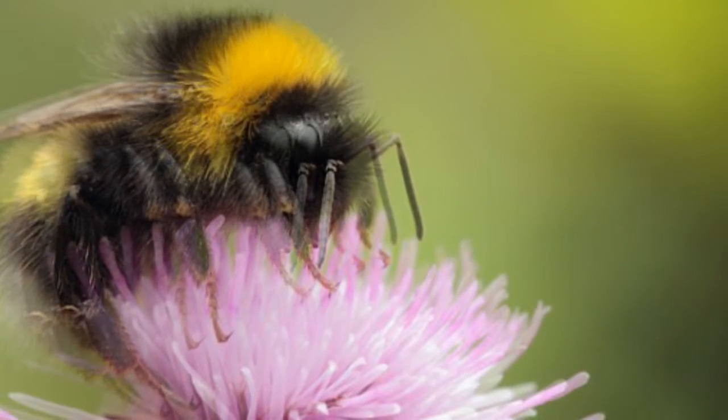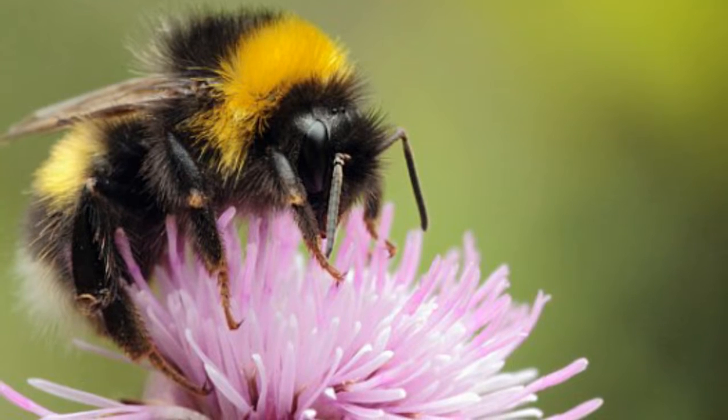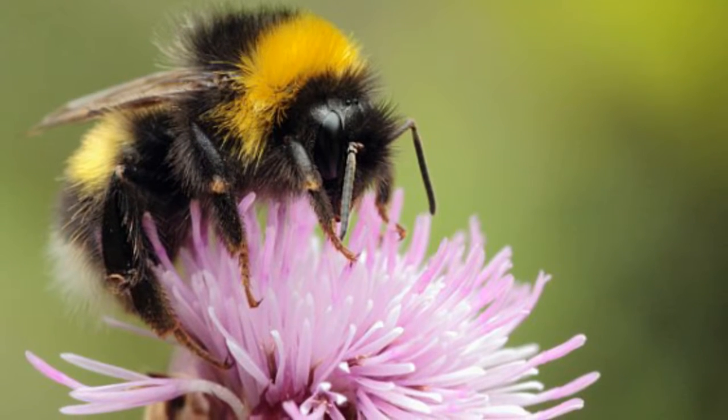By using this ability, bees can improve their success at finding good sources of food and avoid flowers that have already been visited and mined of nutrients.